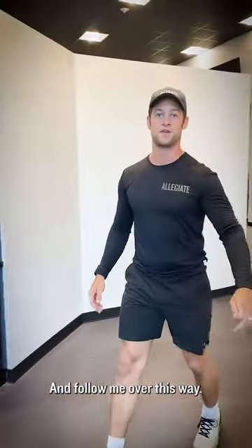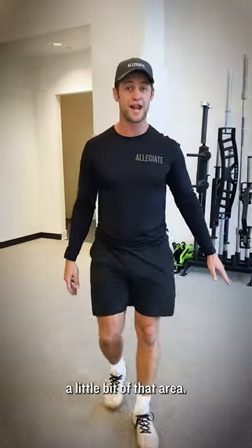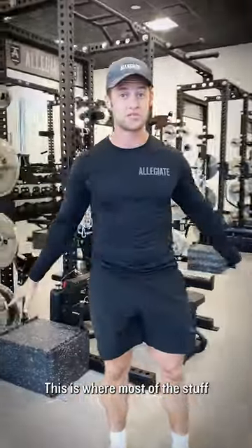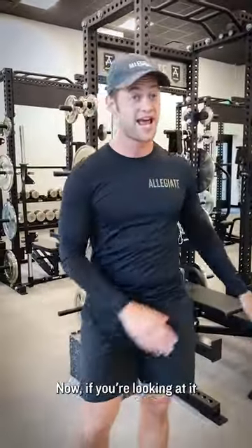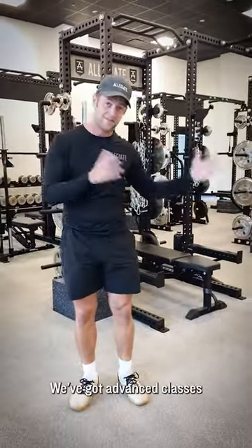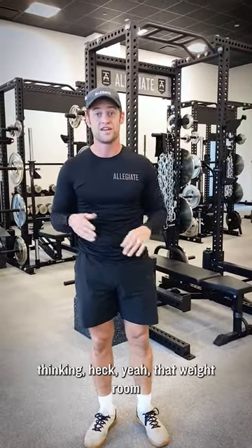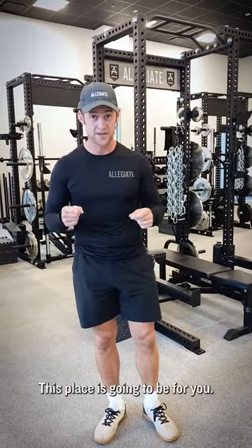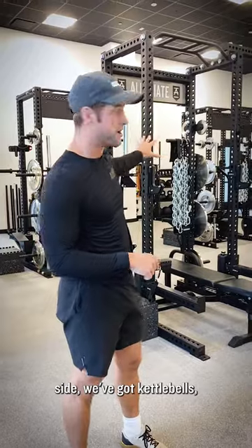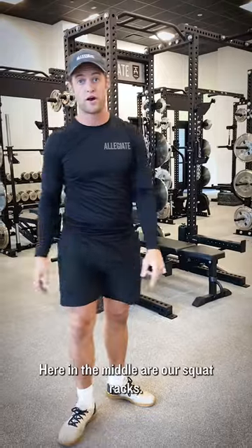We've got state-of-the-art equipment and state-of-the-art facilities. Right here we've got the weight room — this is where most of the stuff goes down. Now if you're looking at it thinking it looks a little advanced and intimidating, no worries — we've got advanced classes and less advanced classes. And if you're thinking 'heck yeah that weight room looks amazing,' this place is gonna be for you. Over on the back side we've got kettlebells, dumbbells, and our main position in the middle are our squat racks.